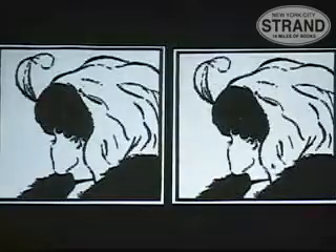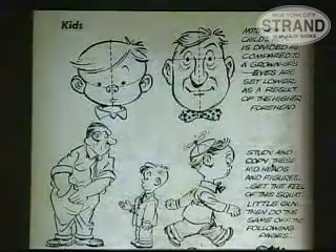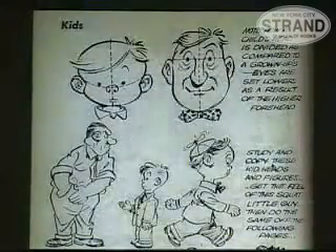I think that's a good example of how much we interpret images, how much we decode them. We're not just passive recipients of what they mean. This is something that cartoonists not only know but use — it's a vocabulary that they use.